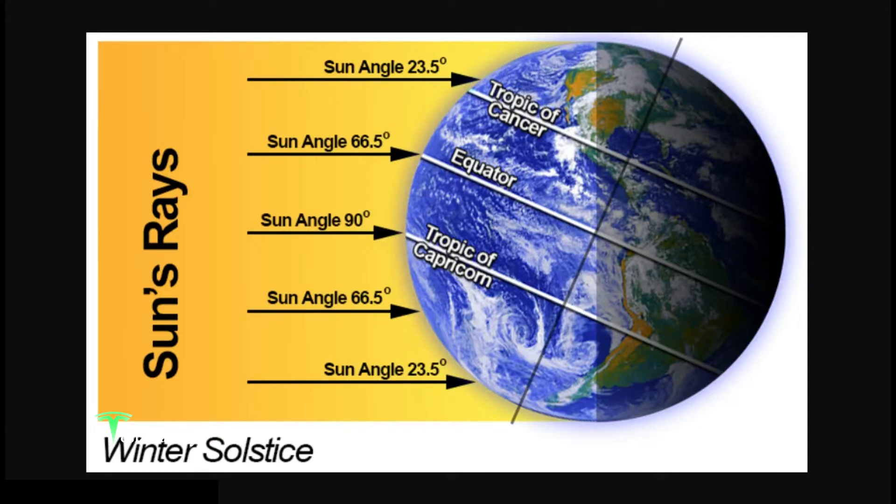Okay, let's have a winter solstice refresher. During the winter solstice, the sun's rays directly hit the Tropic of Capricorn, as you can see on the map. The Northern Hemisphere is tilted away from the sun by 23.5 degrees off axis. Here in the Southern Hemisphere, they are seeing the middle of summer.